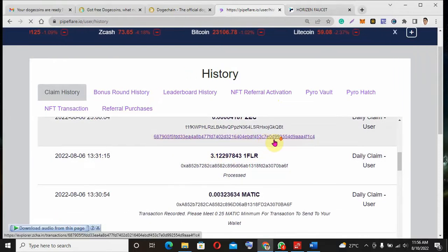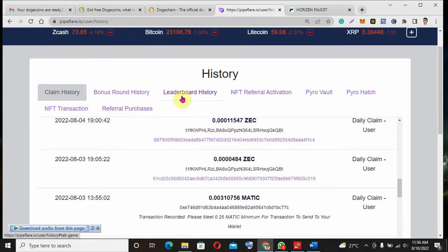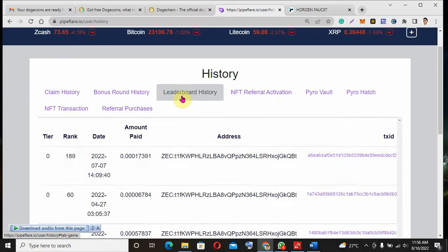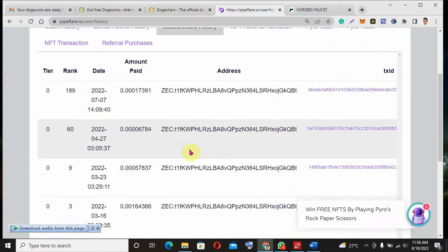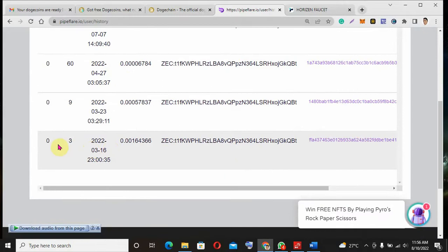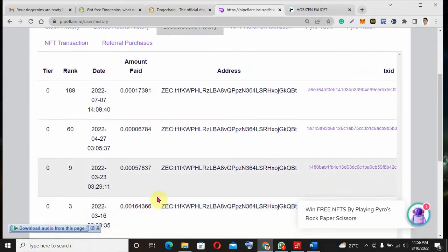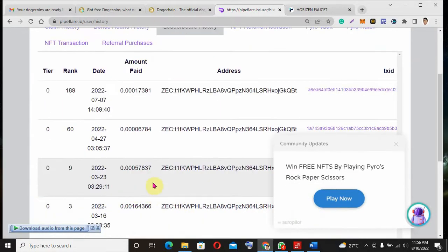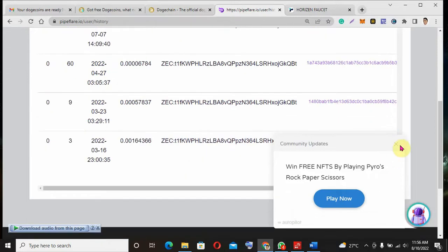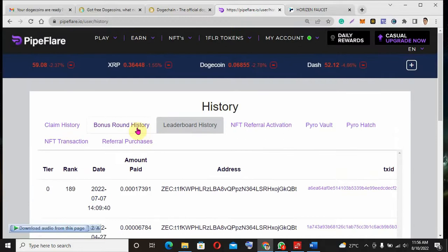You can see I have earned a lot from this site. On the leaderboard, when you play games you earn rewards — you can see the amounts that have been paid. I played, I got ranked, and they paid me a good amount of Zcash. It's enough — at least you're earning free crypto.